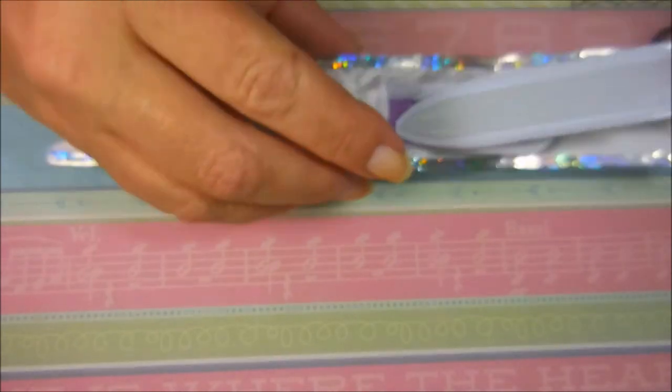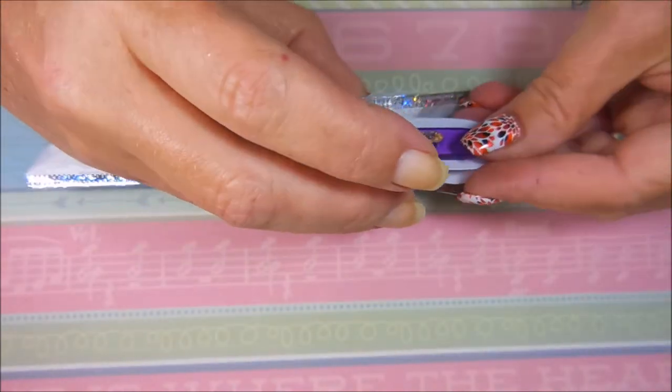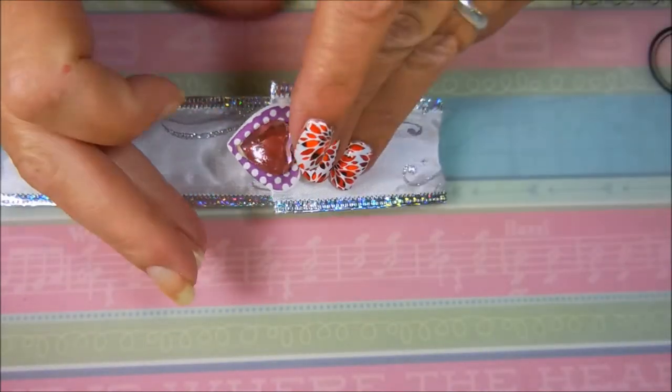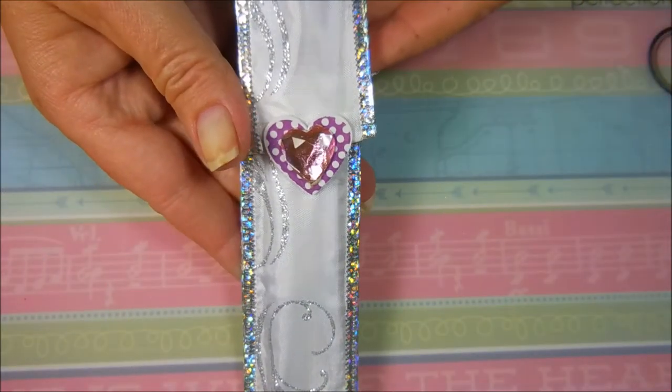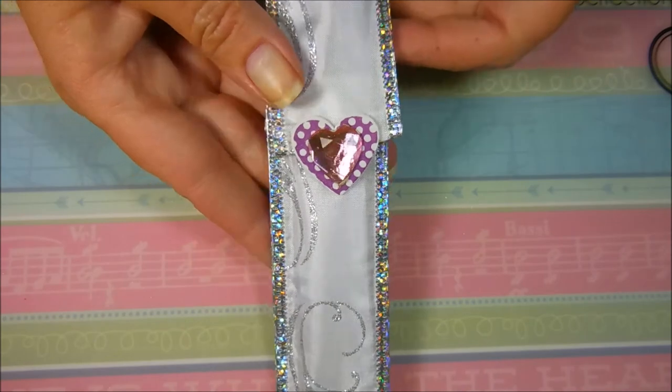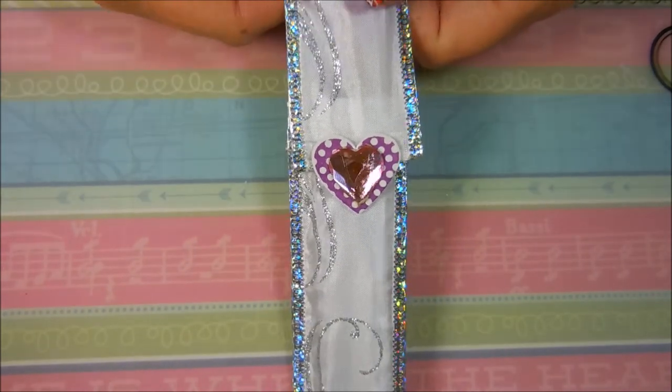Now she is considering making these and selling them, either on Etsy or StoreEnvy or somewhere like that. If she does decide to do that, I will announce it on my channel and let you guys know where you could go to get one of your very own. But how perfect! I want to thank my friend — thank you so much, I sure do appreciate it.